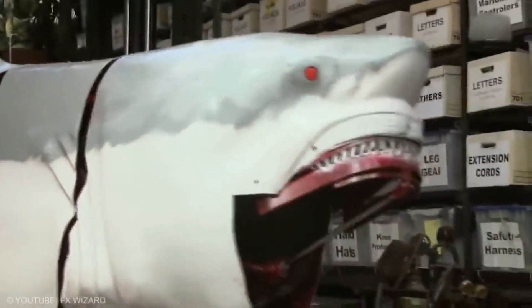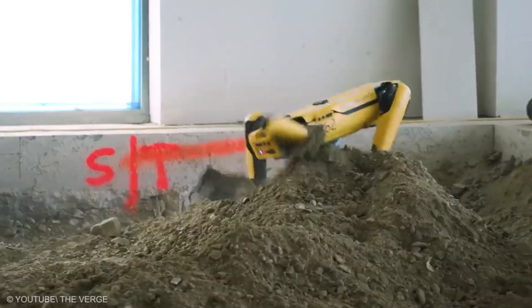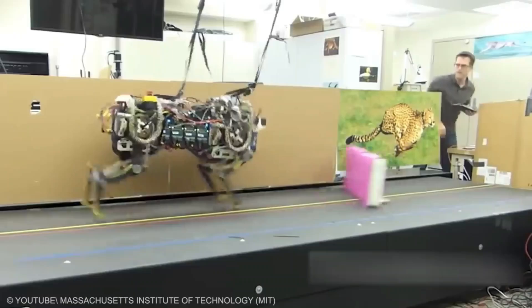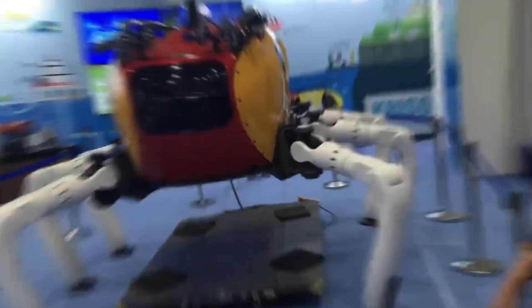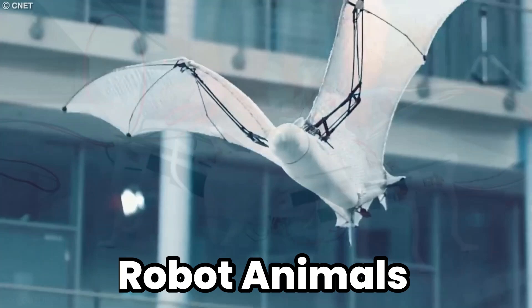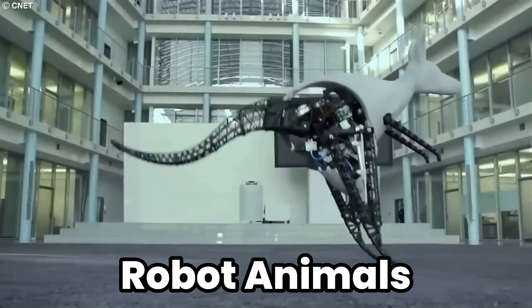Welcome to the cutting edge of innovation, where technology meets the animal kingdom in ways that blur the lines between the natural and the mechanical. In today's video, we're diving into the world of amazing robot animals that will utterly blow your mind.